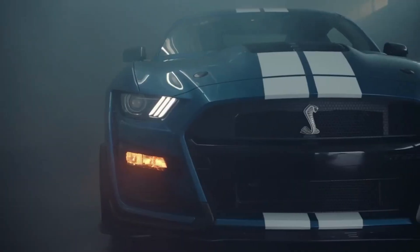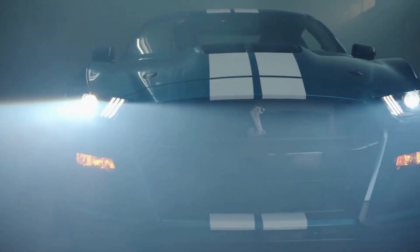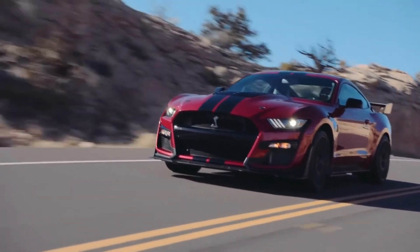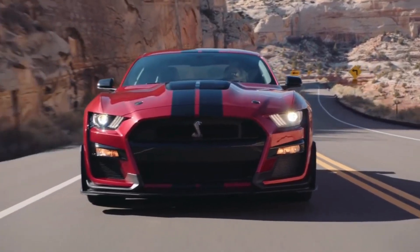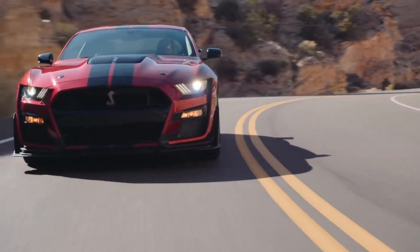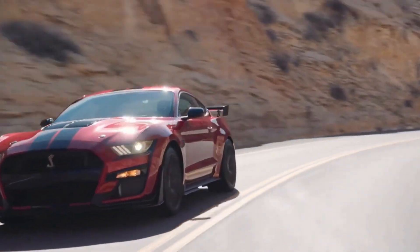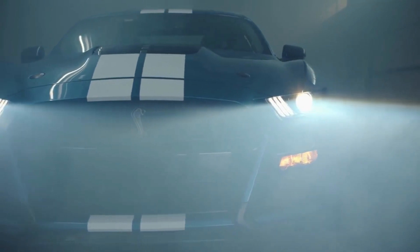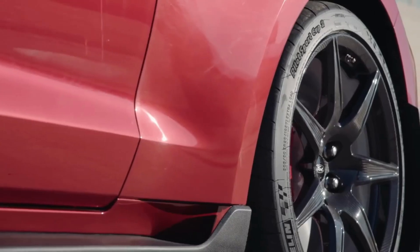The Mustang GT is also a comfortable and practical vehicle that is well-suited for everyday use. The car has a spacious trunk, comfortable seats, and a range of convenient features such as a push-button start and keyless entry. It also gets decent fuel economy for a car of its size and power, with an EPA-rated 17 miles per gallon city and 25 miles per gallon highway.